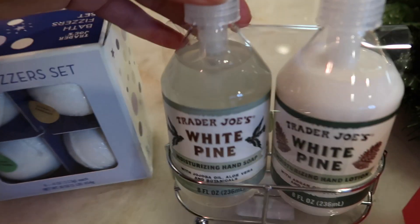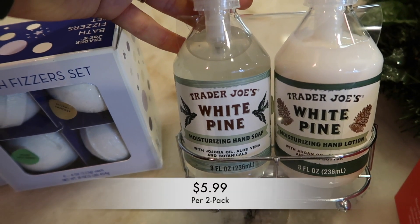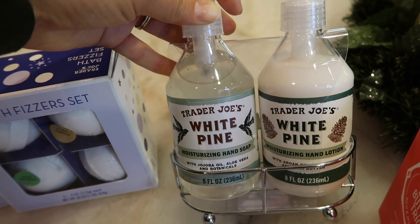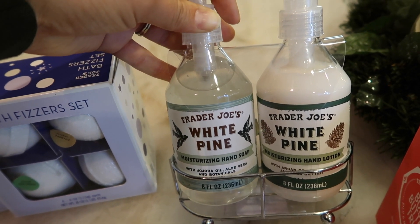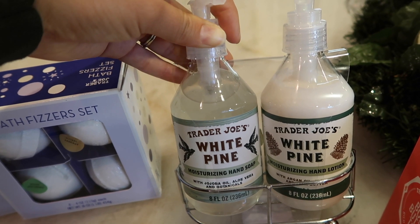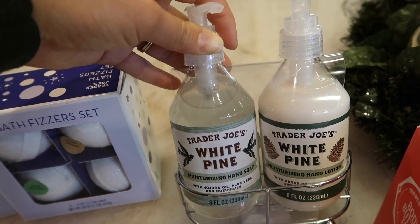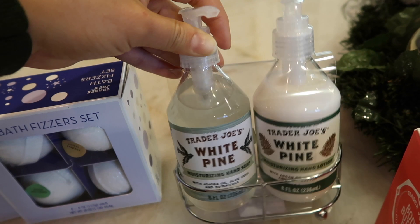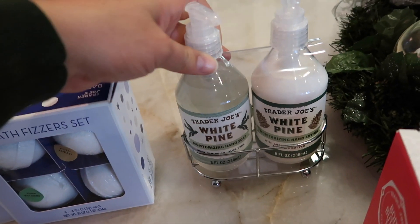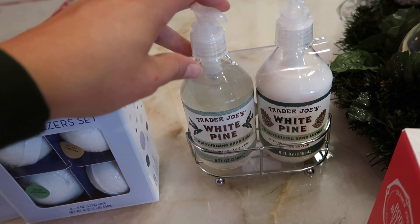Moving on to the soap and lotion gift set — I buy this every year and put it out in my kitchen. It smells amazing. The white pine scent is a very nice, pine-scented soap and the lotion smells exactly the same. It comes in a cute little metal caddy so it's easy to set out and put away when the season is over.